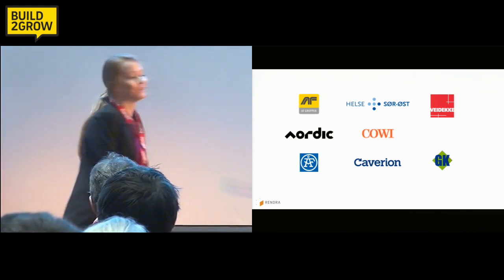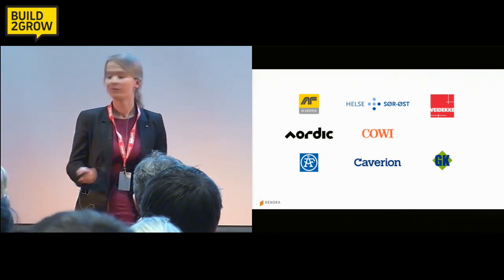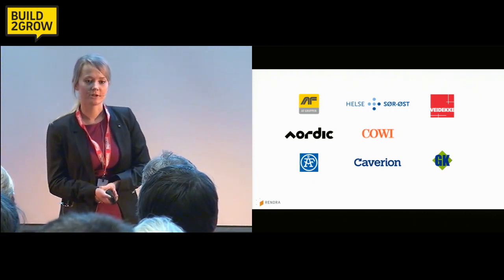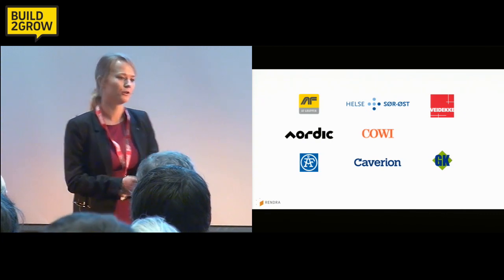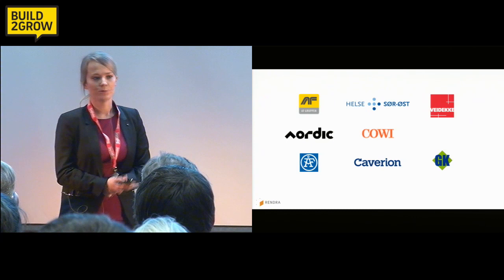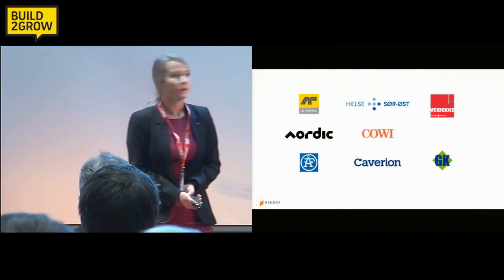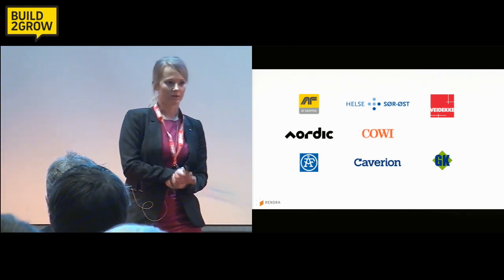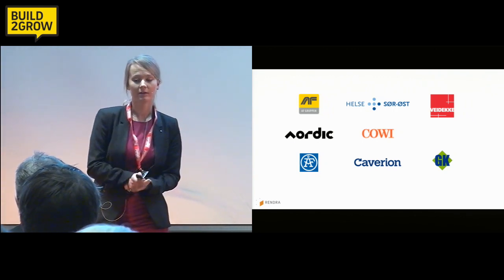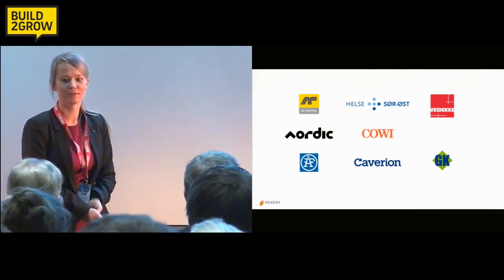These problems happen all over the world. We have been contacted by people from different countries, requesting a demo and wanting to learn more about Rendra. We have completed two pilot projects here in Norway, and the third one is still running. When we have commercially launched in our home market in Norway, there is nothing stopping us from conquering one construction site after another all over the world.